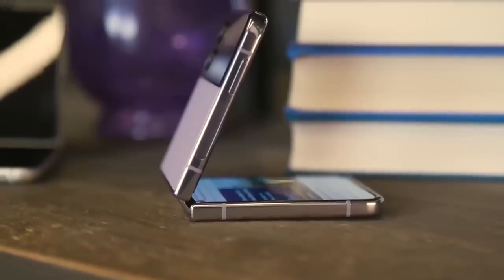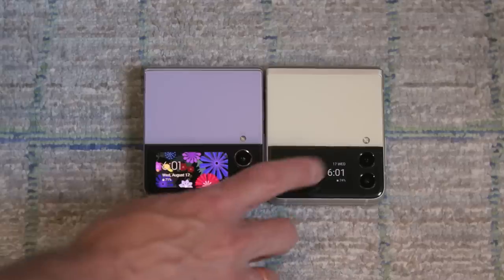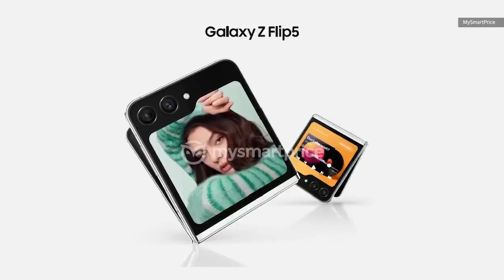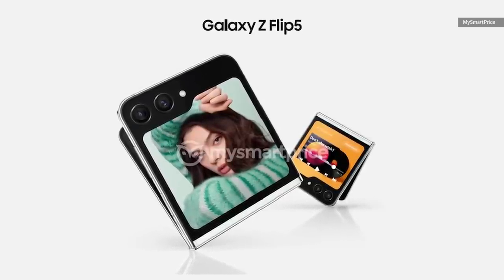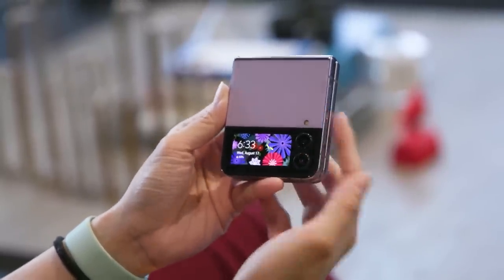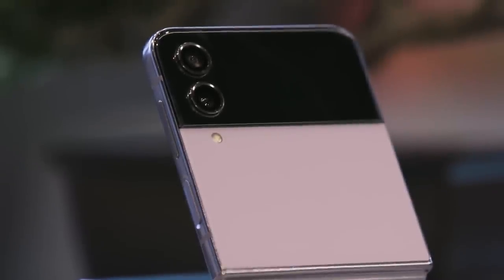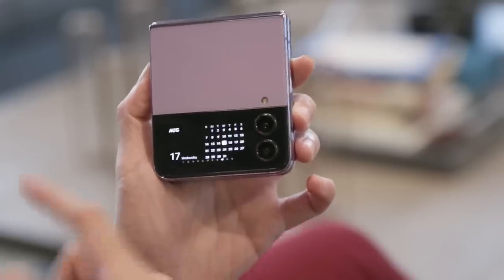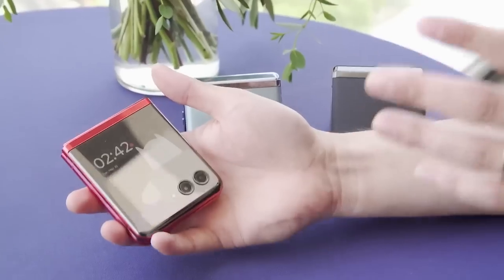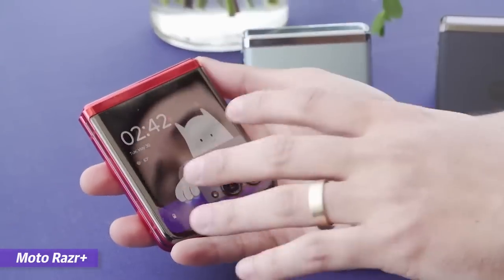Moving on to the Z Flip 5, and this one has me pretty excited. According to some of the marketing renders that have leaked, there is going to be a larger external display. According to pictures possibly leaked by MySmartPrice, the external display on the Z Flip 5 now covers pretty much all of the outside half. The Galaxy Z Flip 4 and other flip-style phones like this tended to have tiny cover displays — on the Z Flip 4, that was a 1.9-inch panel that really didn't do much except let you swipe through a preloaded set of widgets.